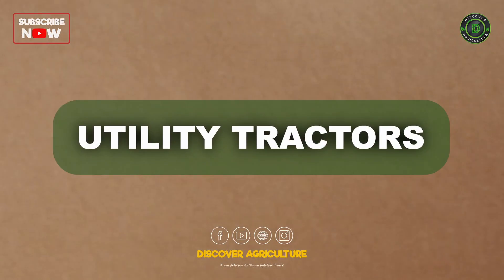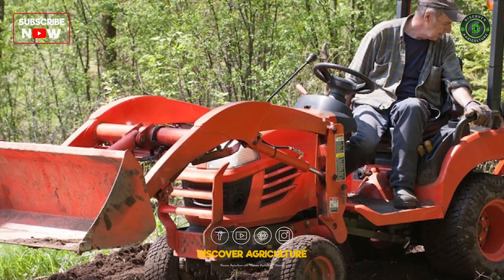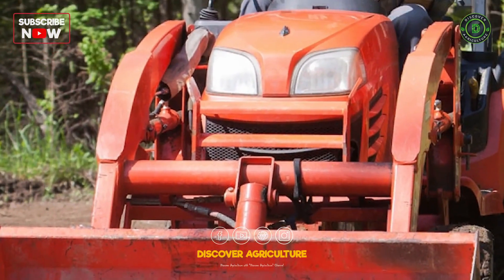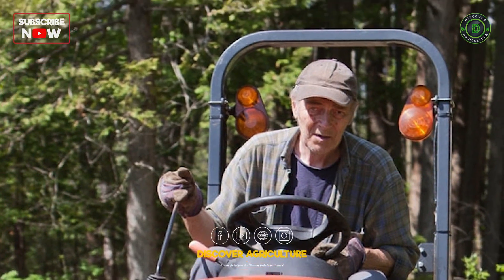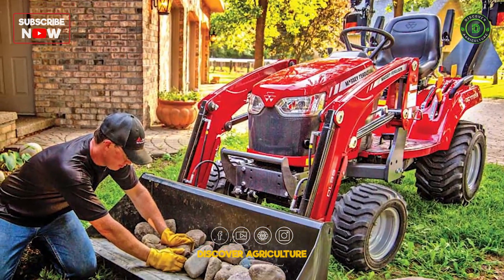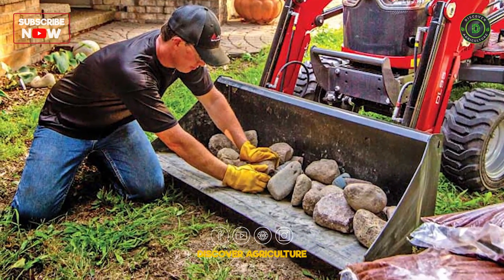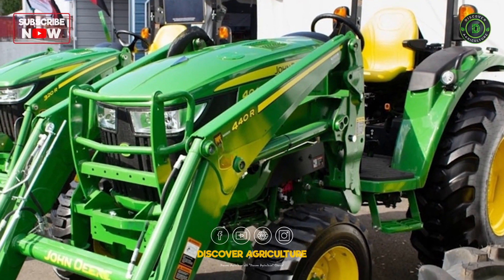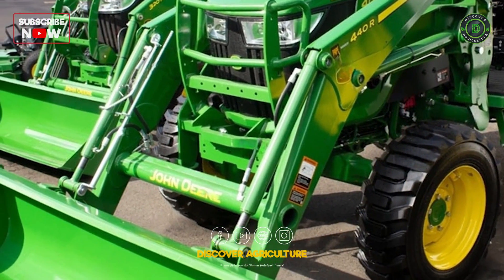Utility tractors are the Swiss army knives of the farming world. Their versatility makes them indispensable on small to medium-sized farms. Designed for general farming tasks, including ploughing, tilling, seeding, and hauling, these compact and manoeuvrable tractors are suitable for a wide variety of applications.